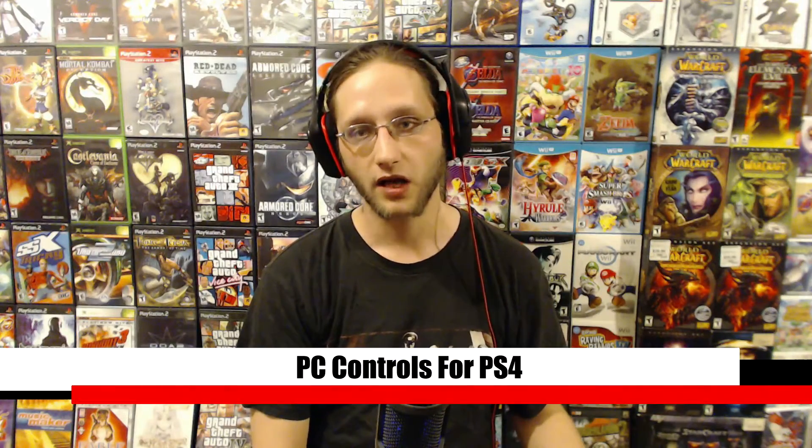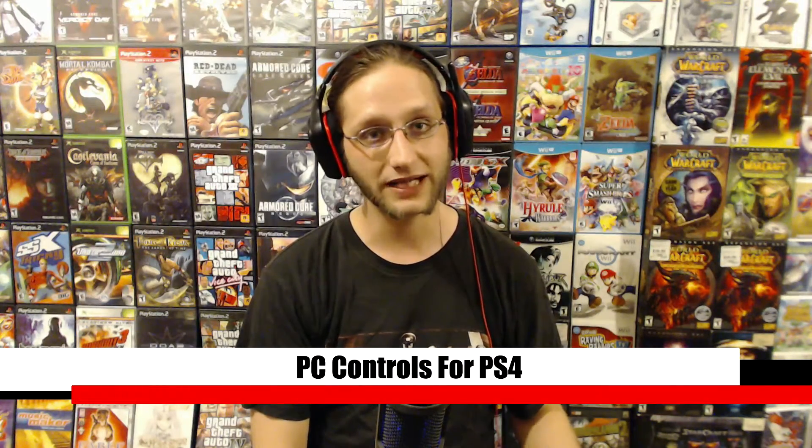Hi everybody, it's Dandruff with your News Cartridge for Tuesday, July 28th, 2015. Our first topic is an interesting one. There's a company called Hoyer which later this year plans to release a controller for PlayStation 3 and PlayStation 4 called the Tactical Assault Commander 4. What it is is a stripped-down keyboard and a fully functional mouse.